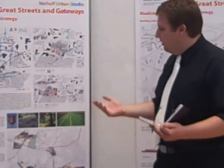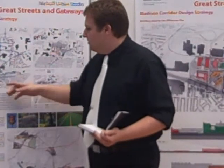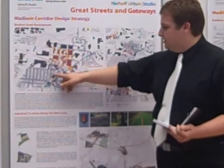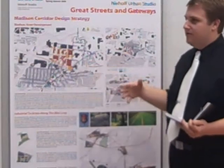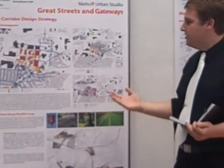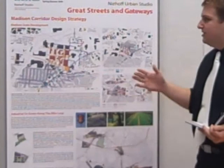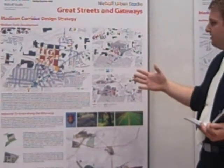We also looked at pedestrian connectivity, aside from bus and vehicular access. Currently, with the rail line coming through, connecting to Oakley just south of the site is a major problem — there really isn't any pedestrian connectivity that exists. Each one of these nodes is really important for connecting from Oakley up into the site.